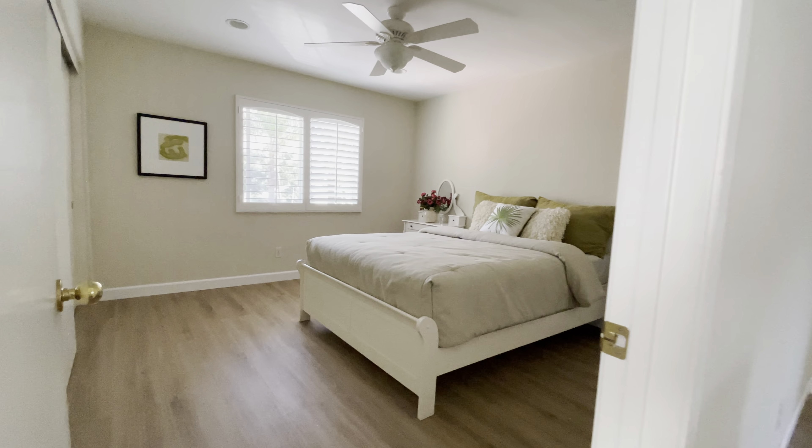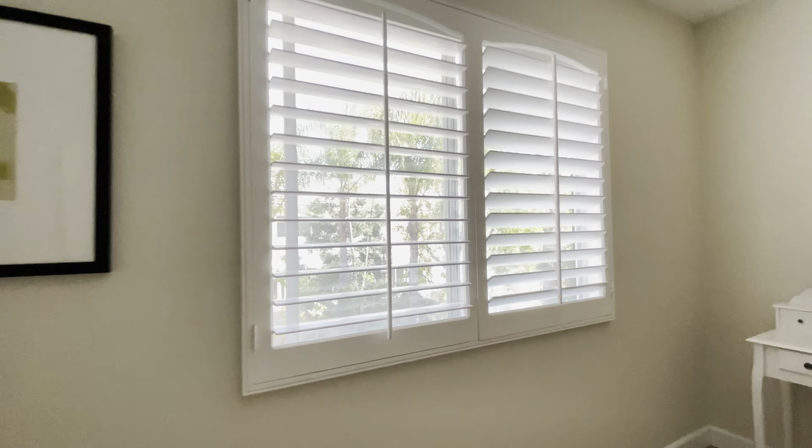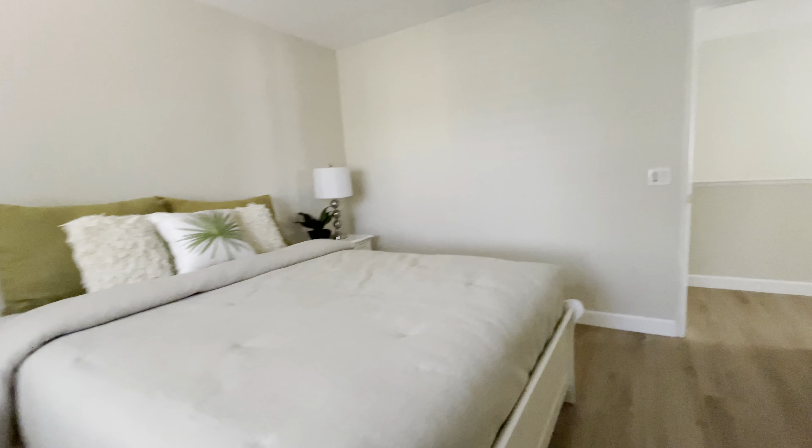Second bedroom — these rooms are good size, done really well, with a view of the backyard of course. Storage, storage. The third bedroom. Feel free to slow down using the settings if I'm moving too fast.